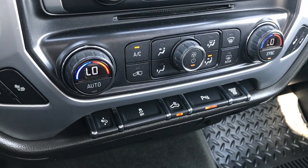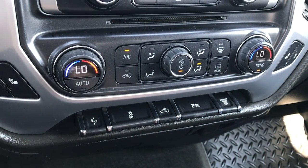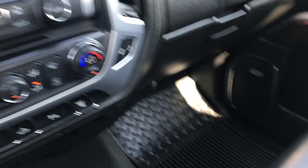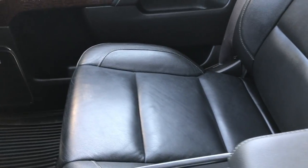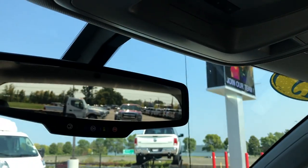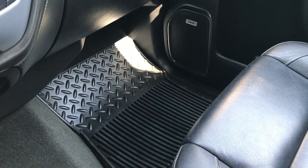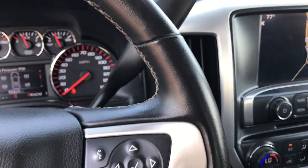You've got dual climate control, power pedal, Stabilitrack. Your cargo lamps are right there and you can turn those sensors off if you don't like them on. And then you have an exhaust brake right there. You've got the 40-20-40 split bench seating with a little armrest center console. Passenger seat is very clean, no rips or tears. Side curtain airbags in this truck. Up here we have the Homelink system and your map lights. And of course this truck is equipped with the OnStar system.